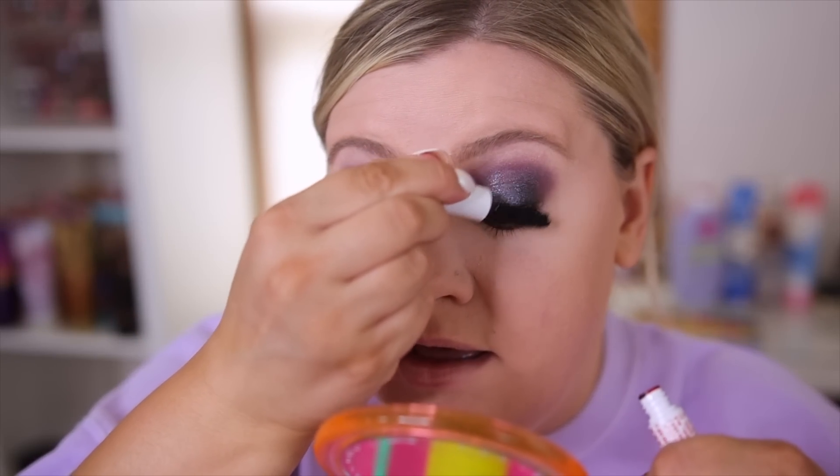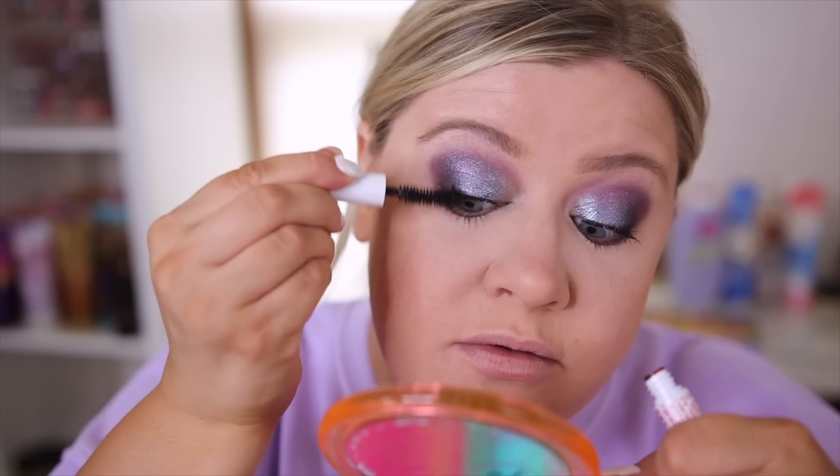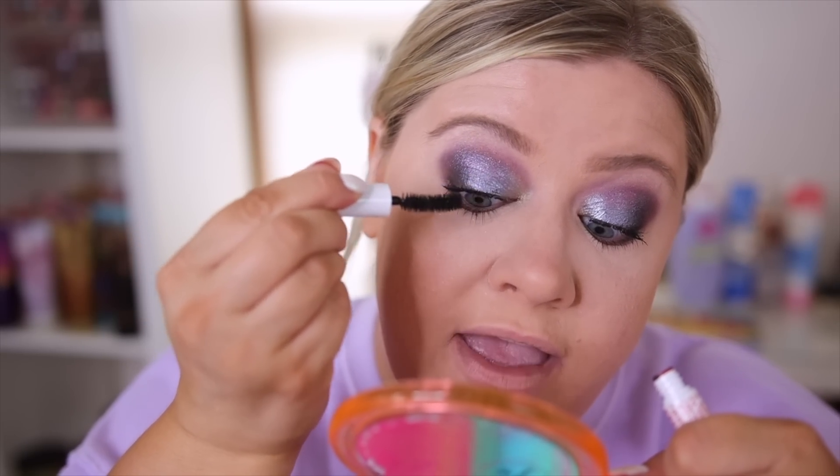I'm not loving how it looks on the eyes — I don't feel like it's doing a whole lot for me. The main good thing is you can continue to build it up without it getting super clumpy, but it takes a few coats to get where you want. First impression, I'd say it's just okay. I'm not that impressed, but we'll see how it wears throughout the day.